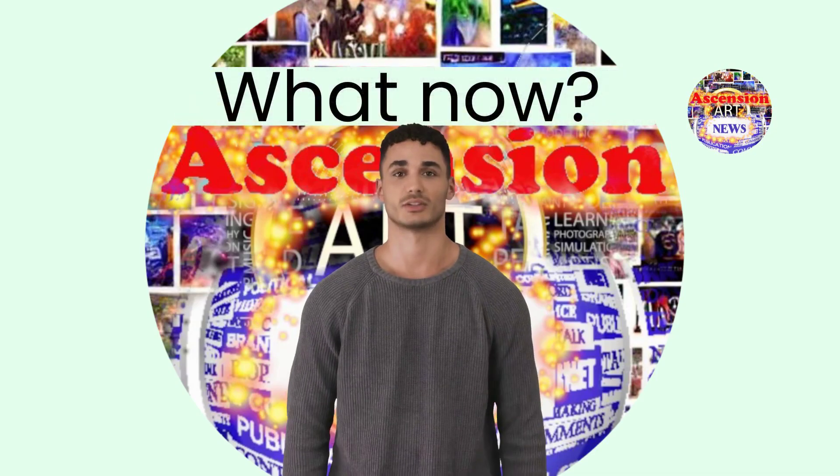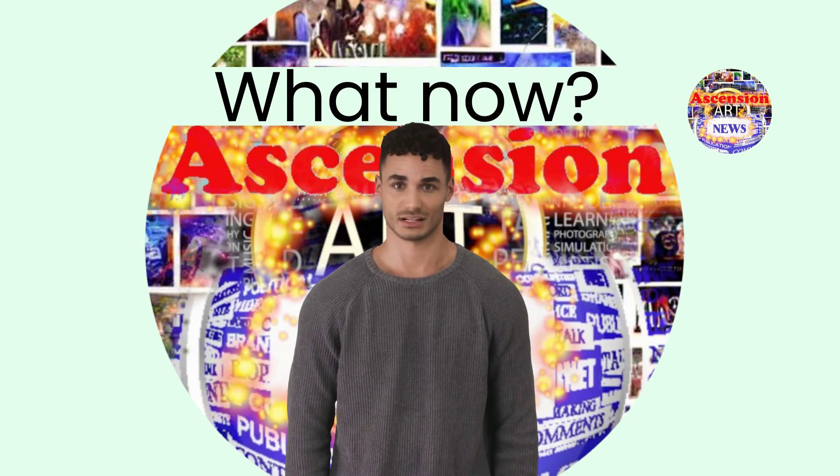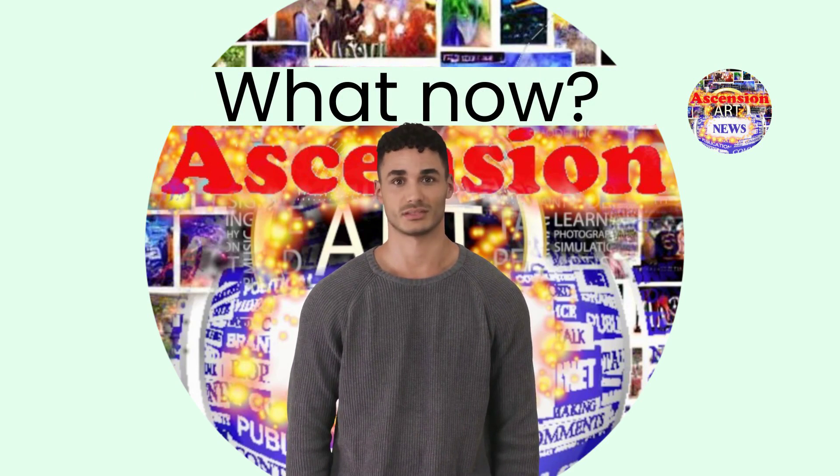If you found this entertaining, you learned anything, or just stayed until this part, then you should subscribe, like or follow us, and share this video. See you next time!